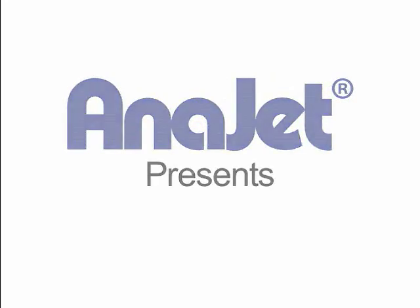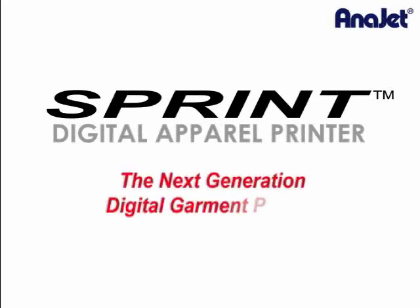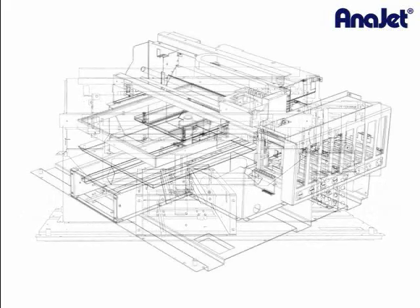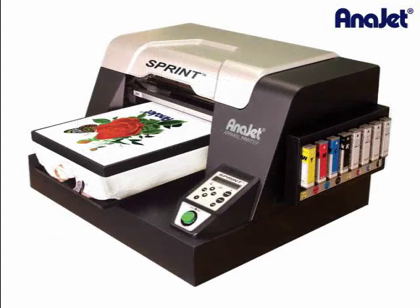AniJet presents the Sprint Digital Apparel Printer. The Sprint represents a new generation technology of direct-to-garment digital apparel printers. It is engineered and manufactured by the industry leader AniJet in Costa Mesa, California, and is the most efficient production printer on the market today.